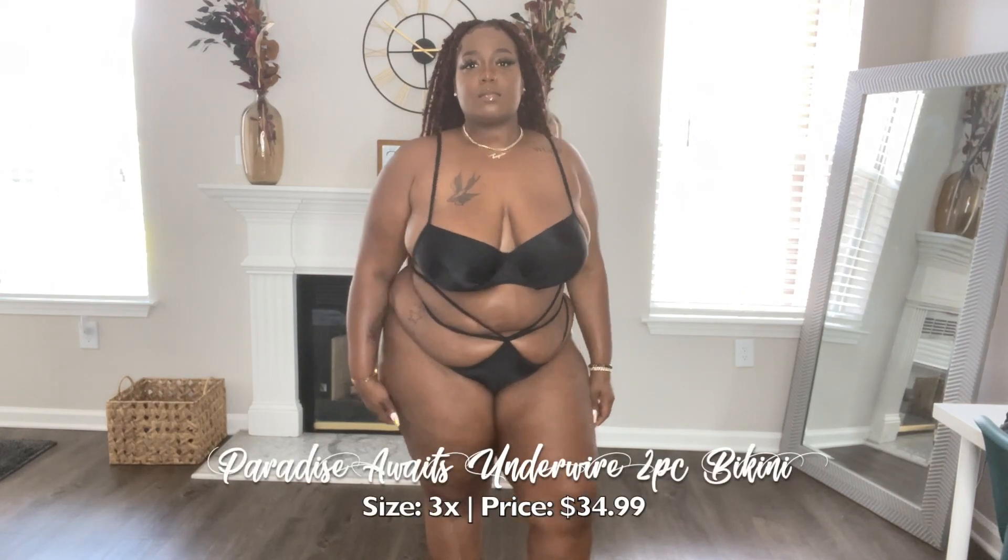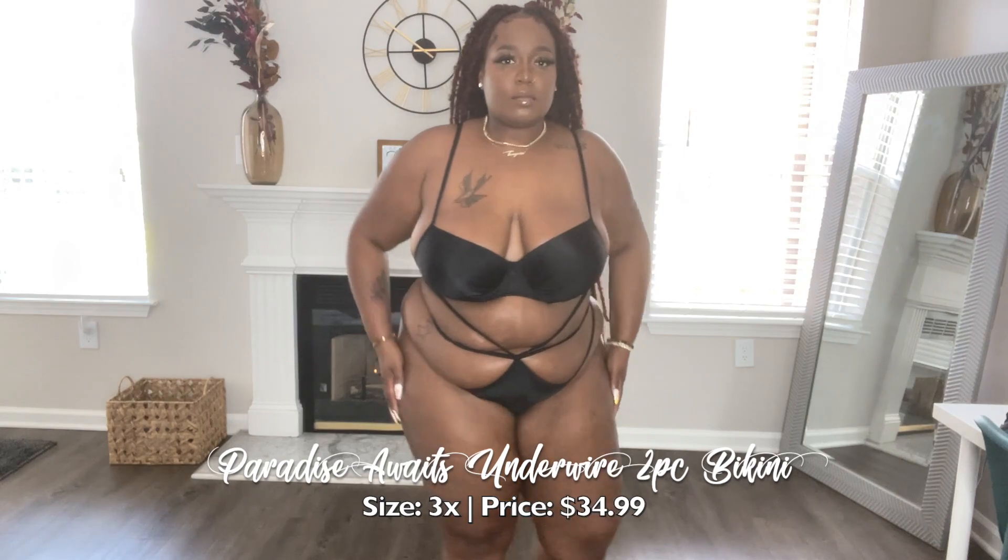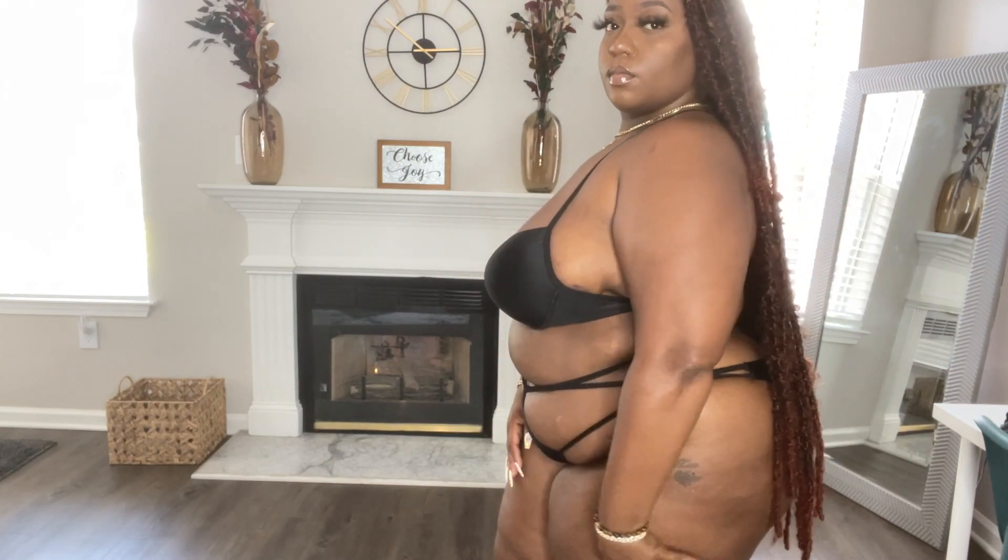This bikini was so cute on the site, but when I got it in real life I was not as impressed with it on me. I sized up because it was so stringy and I knew the strings were going to pull in on my body — I didn't want them to get lost in the plushiness. I still feel like it wasn't sitting on me how I wanted. The two strings on one side are separated the way they should look, but the way my body is set up it just rolls down. I feel like the cups are a little small, and I wish there wasn't padding — just the underwire. The underwire on the other bras is perfection. All in all it's a really sexy swimsuit, just not my fave from this haul.